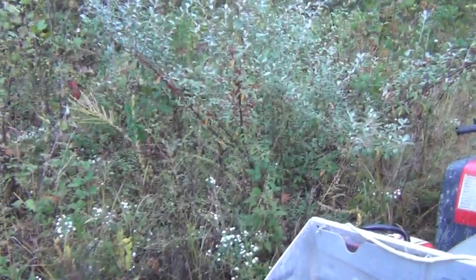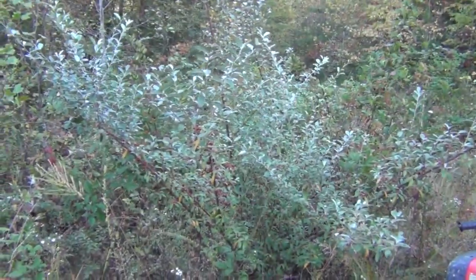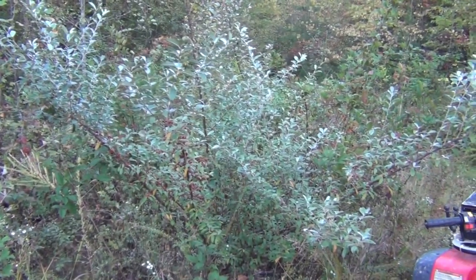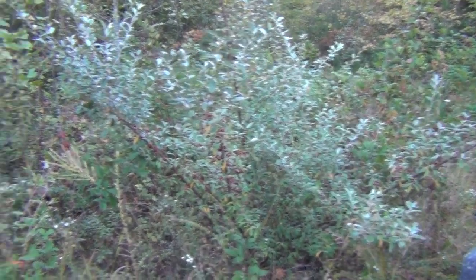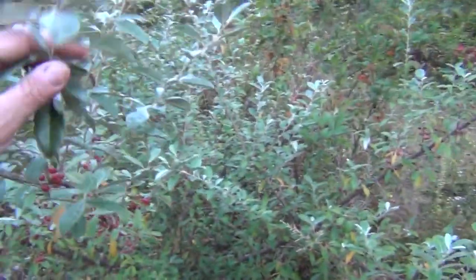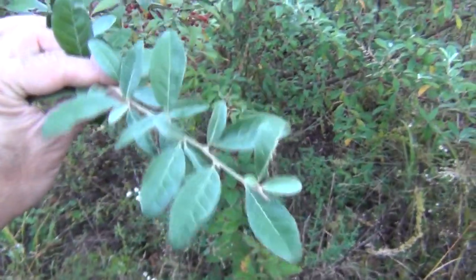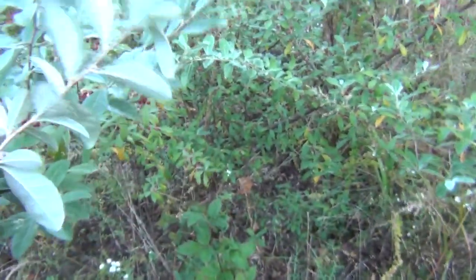That's what it looks like from a little bit of a distance. If you notice, it has the color of a blue spruce — almost that shiny silverish underneath — and then there is a green leaf. Let's take a look at the leaves right now.